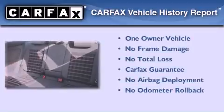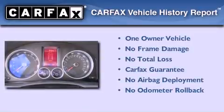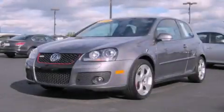This Volkswagen has had only one owner, and it qualifies for the Carfax Buy-Back Guarantee. Please call today to reserve this vehicle for a test drive.